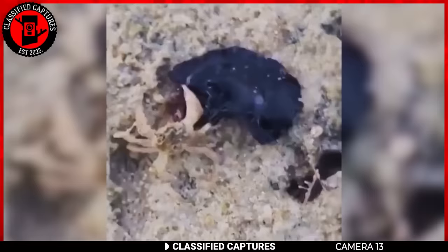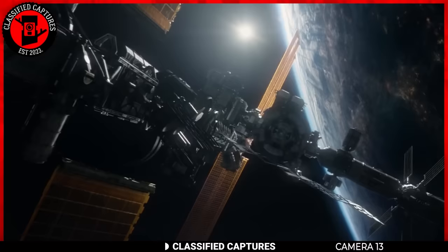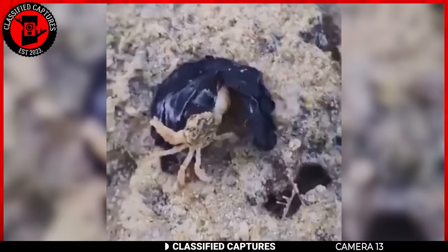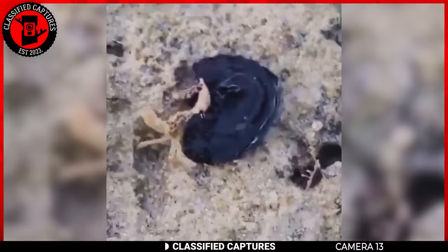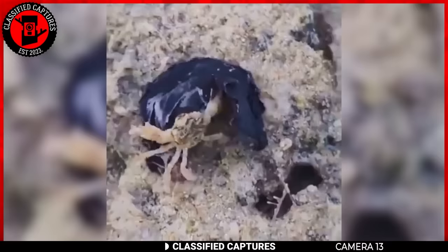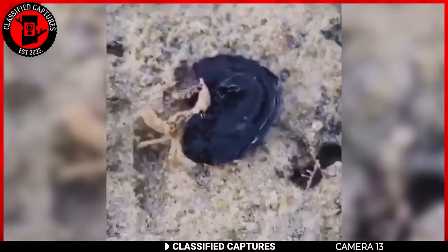Just take a look at this footage — humanity is doomed. This dark mass is attempting to swallow a crab, and it reminds me of Calvin from the movie Life. Fingers crossed it's just a case of internet trickery, because if not, we might be looking at a real-life remake of that horror scenario. After some digging, I discovered there's a possibility it's a marine flatworm. You may want to look them up before you find yourself exclaiming 'We are Venom.'